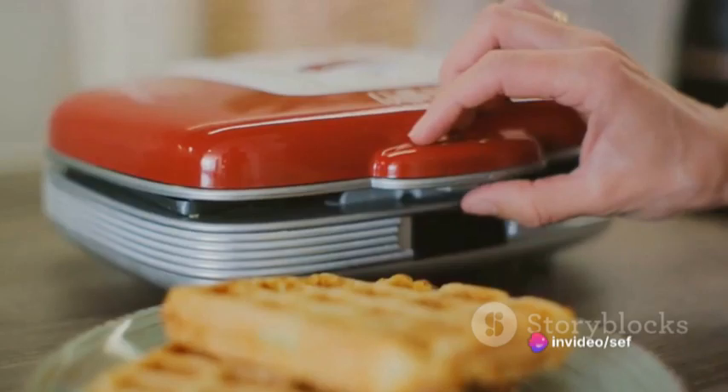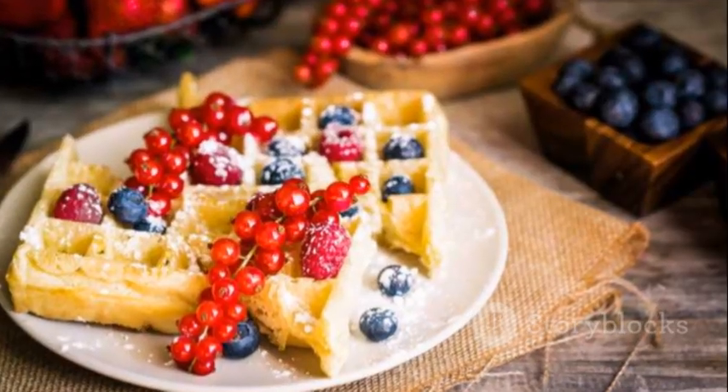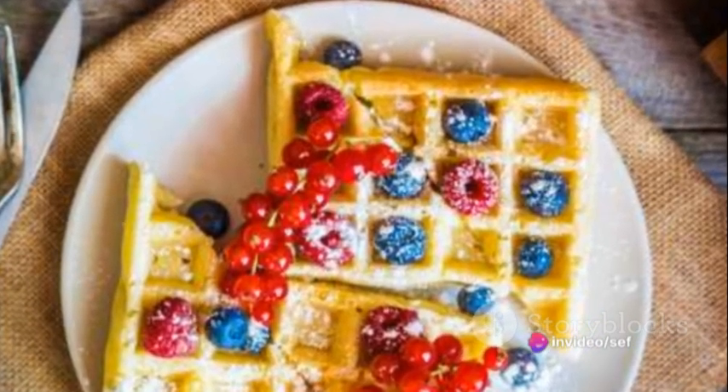Preheat your waffle maker and cook your waffles until they're golden brown and crisp. Now the real magic begins. Transport yourself to a Fruity Forest Fantasy by topping your waffles with a mix of fresh berries, banana slices, and a drizzle of honey, finished with a sprinkle of powdered sugar.